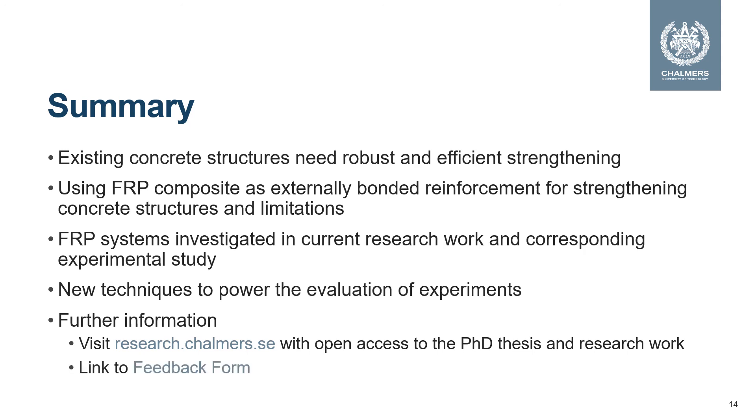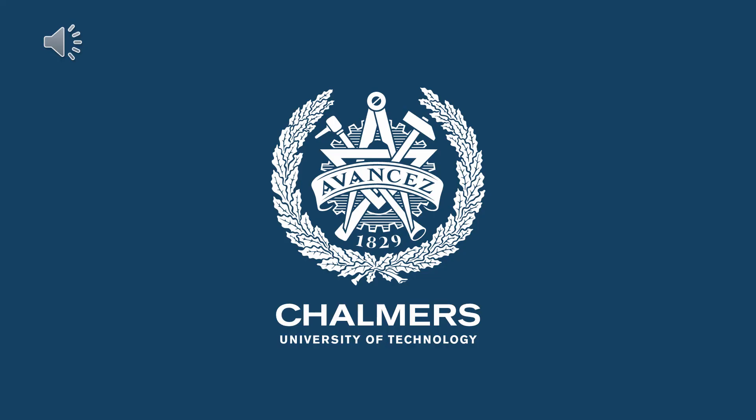You can also use the link below this video to provide your feedback on this presentation. Thanks for watching. This was a popular science presentation from Chalmers University of Technology in Sweden.